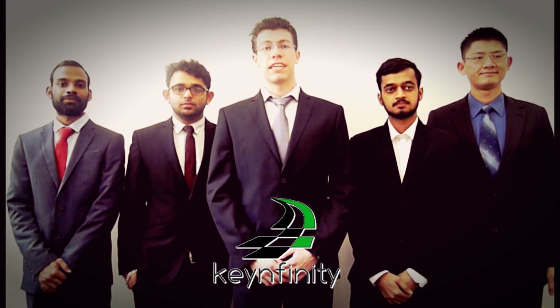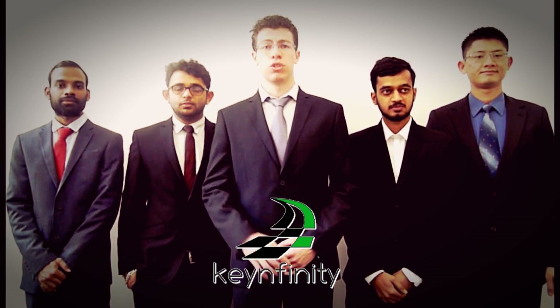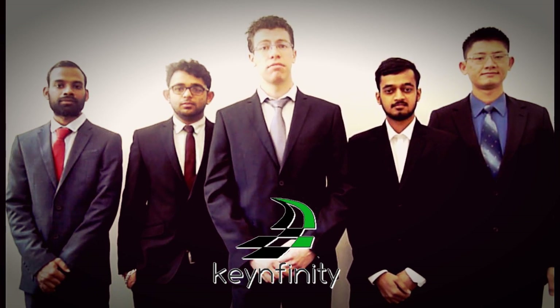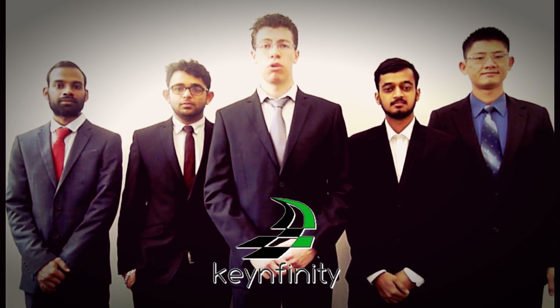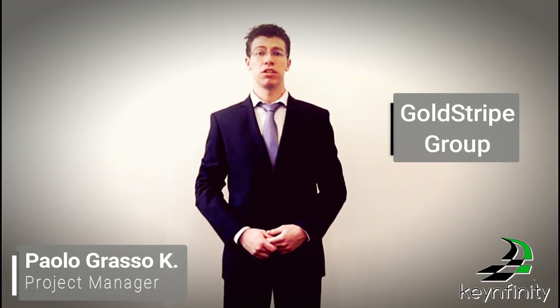Hi everyone, we are the KEINFINITY team. Our aim is to move beyond the solution by unfolding a number of complex engineering problems to deliver high quality successful projects. We are excited to introduce you, on behalf of Costa Group, an innovative and revolutionary product for the automotive industries.